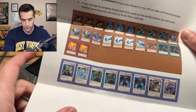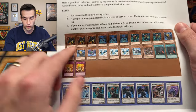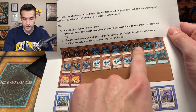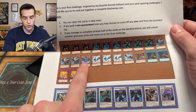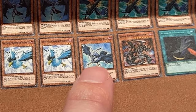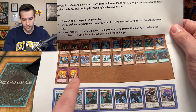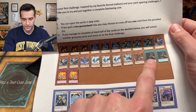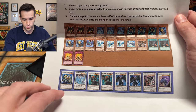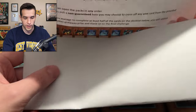'If you manage to complete at least half of the cards on the deck list below, you will unlock another giveaway prize and move on to the final challenge.' So if we pull a non-guaranteed holo we get to remove one card. Here's the Blackwing core: three Sirocco, three Shura, three Bora, three Kalut, one Gale — interesting — three Blizzard, Mistral the Silver Shield, one Black Whirlwind, two Icarus Attack, and some synchros as well.